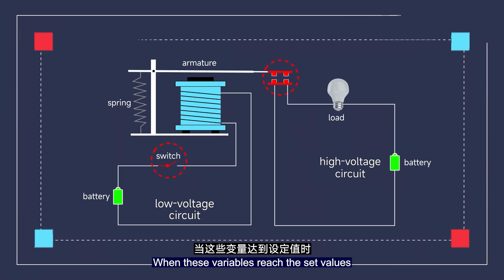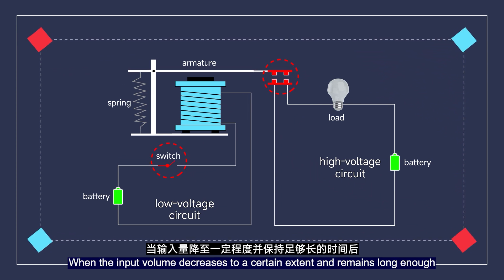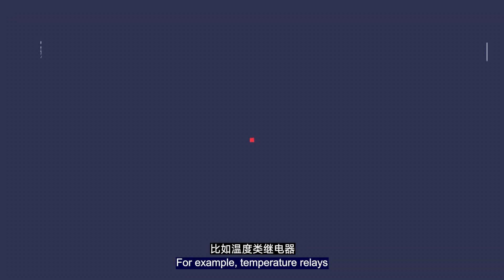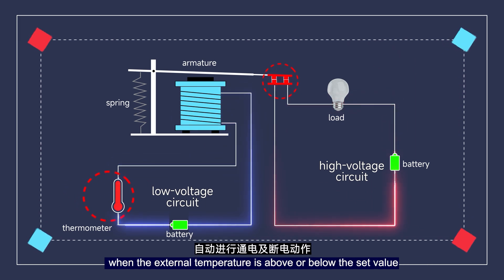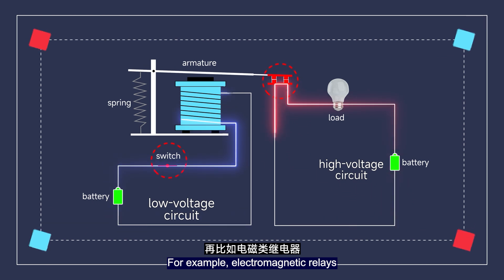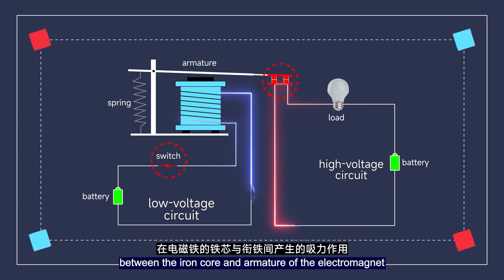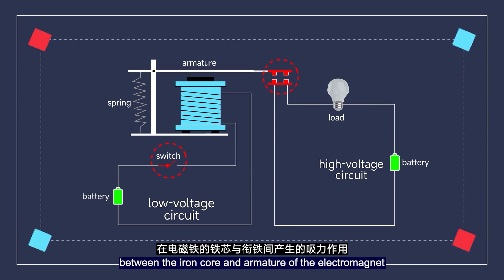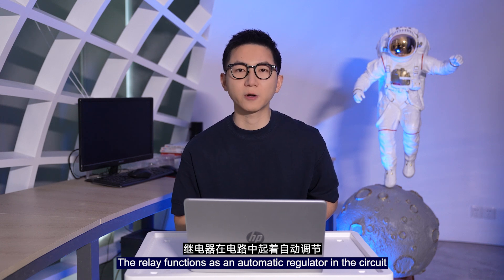When these variables reach the set values, it outputs control signals that achieve on and off switching of the controller circuit. When the input value decreases to a certain extent and remains so long enough, it restores to the initial state again. For example, temperature relays automatically perform power-on and power-off actions when the external temperature rises or falls below the set value. Electromagnetic relays utilize the magnetic attraction generated by current in the input circuit between the iron core and the armature of the electromagnet to achieve on and off action of the circuit.